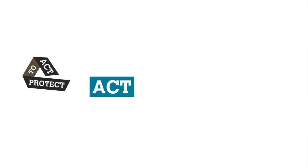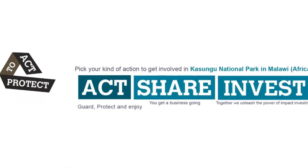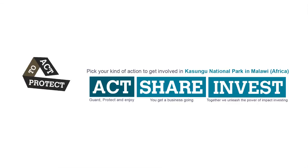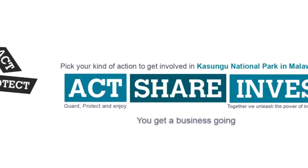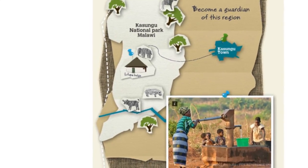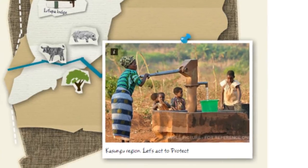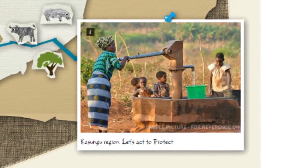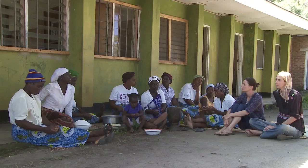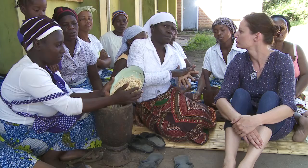We have three areas: ACT, Share, and Invest. ACT is the volunteer side — we love to have volunteers here who help us and help the communities to set up and carry out projects. Share is all about communities outside the park — we try to set up businesses together with the communities so they get alternatives, other income from businesses instead of going into the national park to poach animals or take wood from the park. So that's Share — we focus on working together with communities to set up businesses for them.